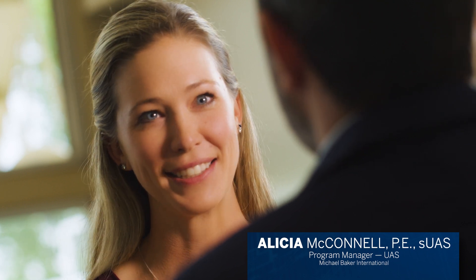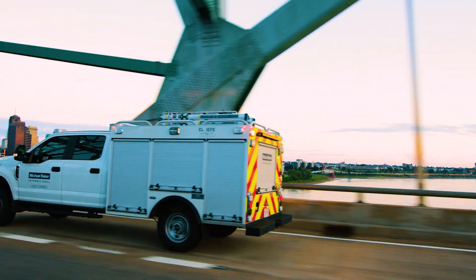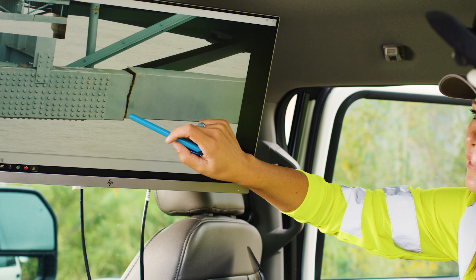I walked back to where Fred was. He pointed out what he saw and it was utter shock. It was a defect that had the potential for catastrophic collapse. It was critical enough that we needed to close the bridge immediately. I was relieved that they were able to find the fracture like they did. Their reaction to quickly close the bridge was a good move on their part.